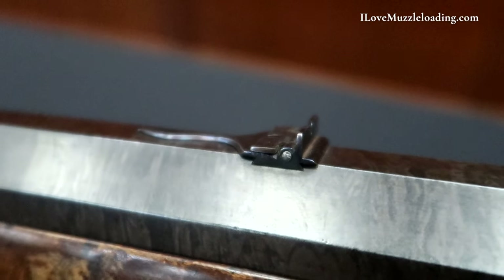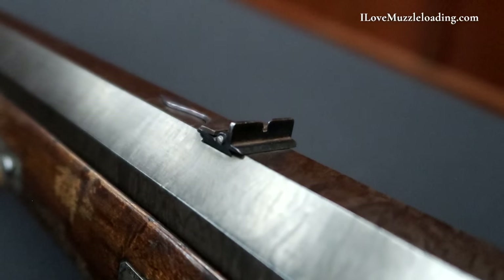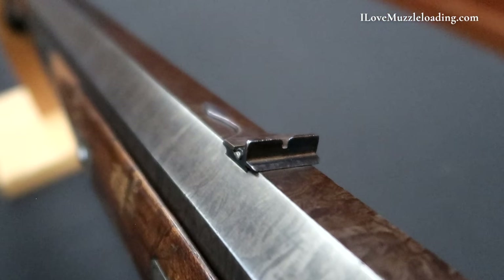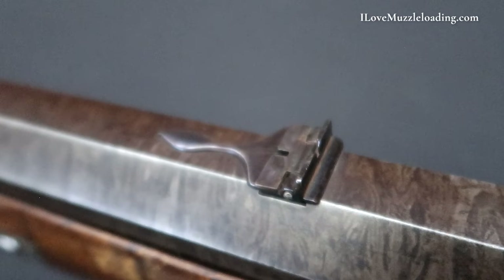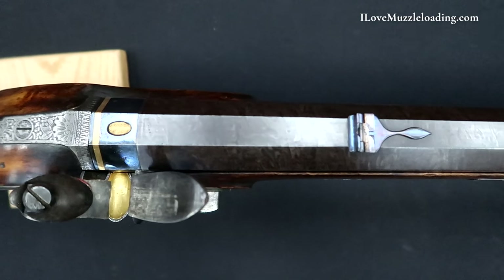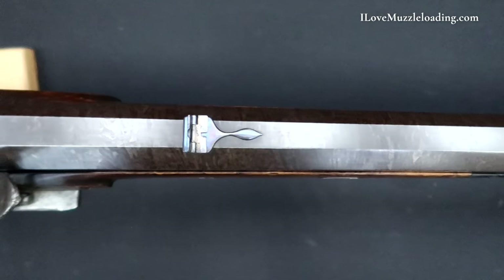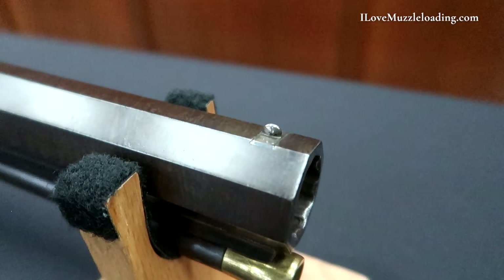Forward of the breech area we have our rear sight assembly, which is blued with a nice tail running forward. We have a flip-up rear sight fin to give us a sight picture for longer distances — if I was hunting with this piece I would like to keep the dangerous game at that distance. We have no markings on the top barrel flat apart from those on the breech area. About half an inch from the muzzle we have a silver blade front sight dovetailed into the top barrel flat.